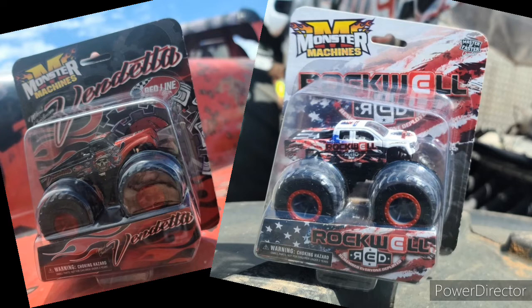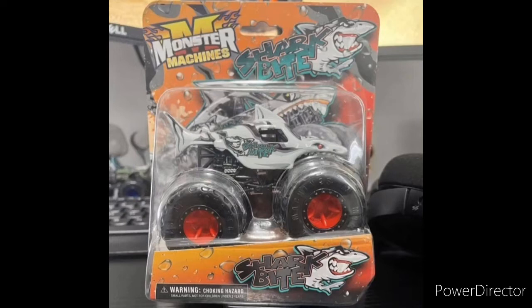Next up, we got the brand new Vendetta and Rockwell Red. I did show these in a video before, but I just want to show them again — how great they look. Very phenomenal, very excited that these are released.